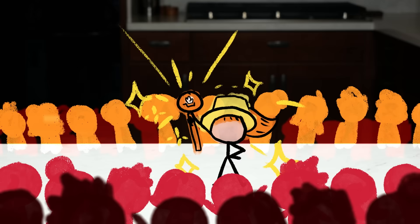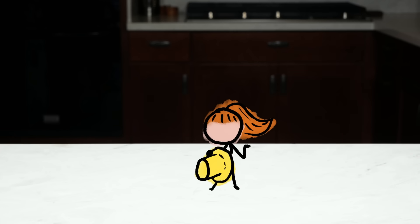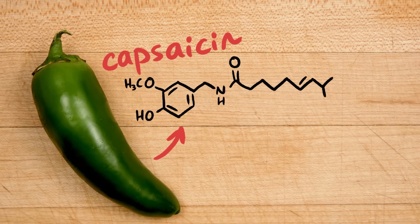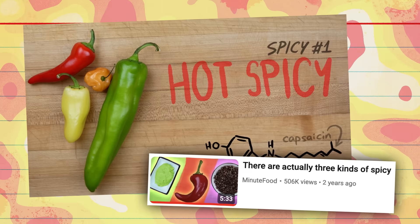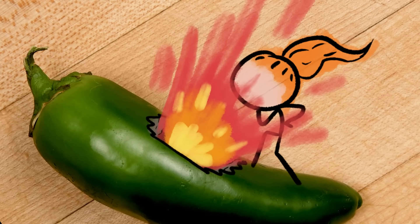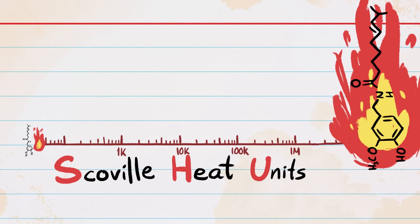Welcome to Minute Food! It all starts with capsaicin, the main compound in chili peppers that makes you feel like you're on fire. One of our earliest videos explores how capsaicin achieves this, so go watch that next. But here we're interested in the capsaicin content of the peppers themselves. There is a system to quantify this — the Scoville scale. The more Scoville heat units a food has, the higher its capsaicin concentration, and the spicier it's going to be.